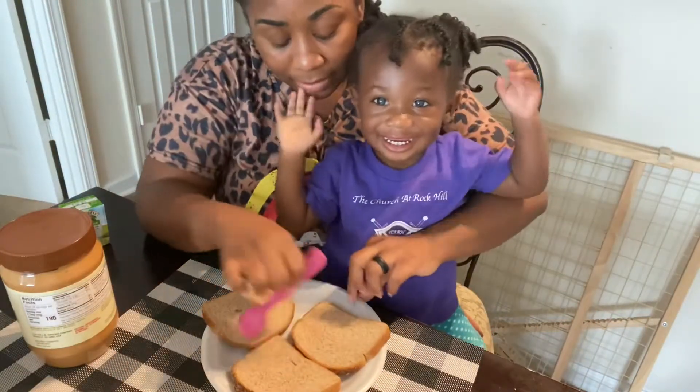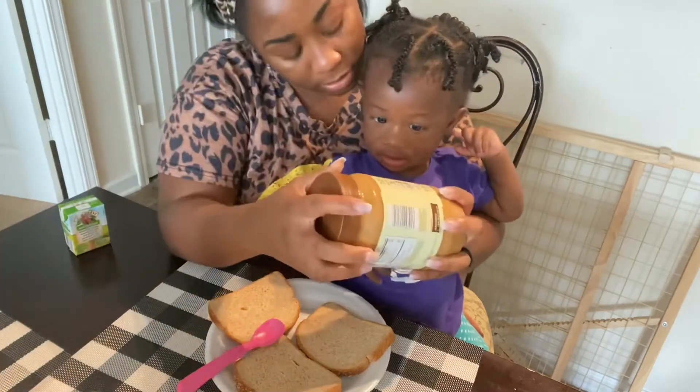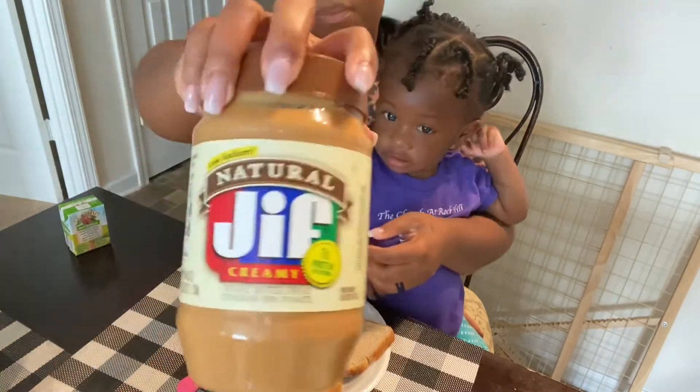All right, you ready? Okay, okay. So you want to do peanut butter first? I'm gonna use some peanut butter.